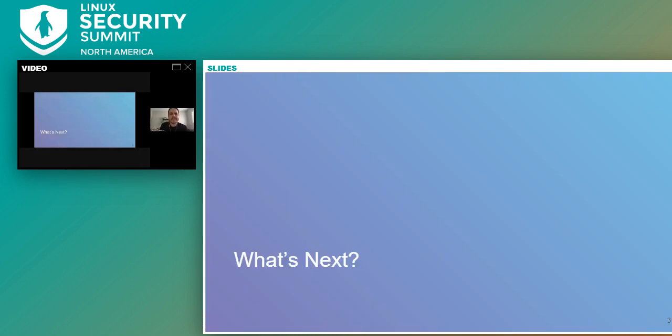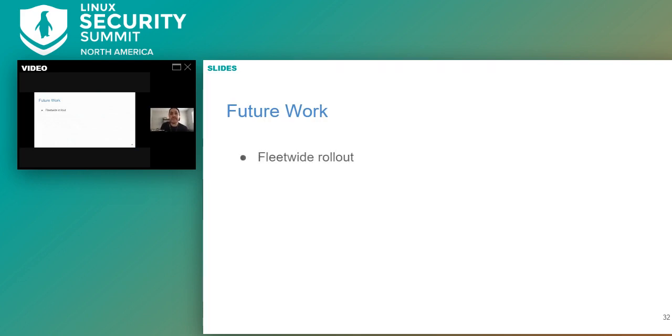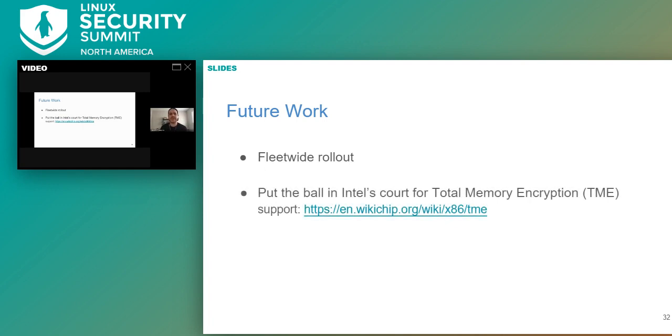So what's next? Some of our future work includes a fleet-wide rollout — we currently have this enabled in a colo and are pleased with the results, so we're planning to roll this out fleet-wide. We're also putting the ball in Intel's court for Total Memory Encryption; that spec was released back in 2017 and we've recently seen Intel make some progress deploying it in future processors. At the same time, we're looking to see if ARM has a RISC equivalent, as we believe full memory encryption will be widely adopted. We're also looking into AMD's newer features for memory encryption around secure nested paging and whether it can protect container runtimes.